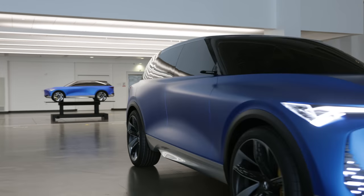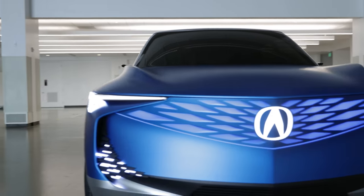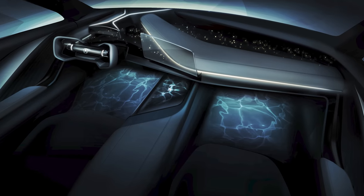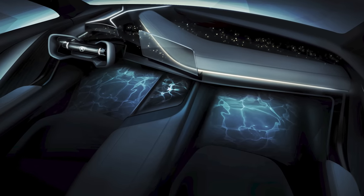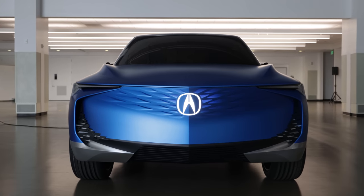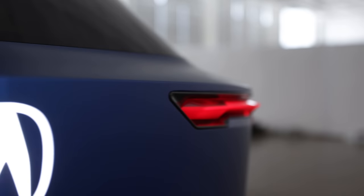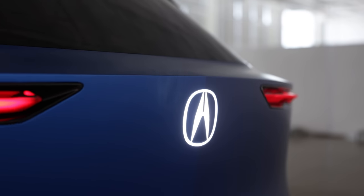Even cooler, the screens that show driver information and infotainment become completely transparent when you're not using them. That's the vibe that Acura calls Spiritual Lounge, which is this watery blue and emphasizes relaxation — while your car drives for you, because yes, the future is autonomous. The lighting and even smells in the car invoke serene situations within, so you're not freaking out about traffic without.